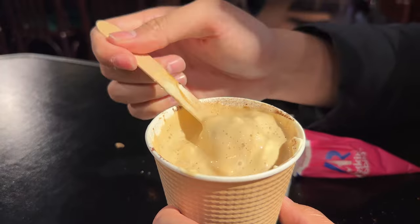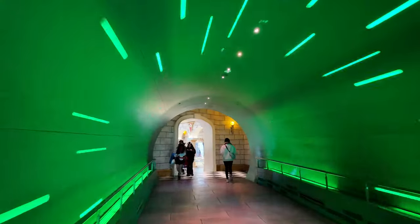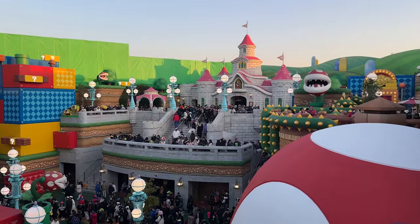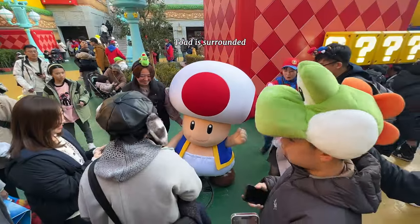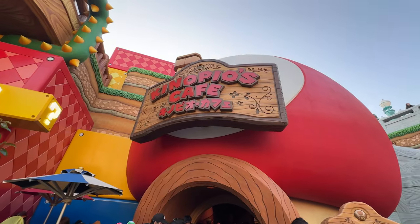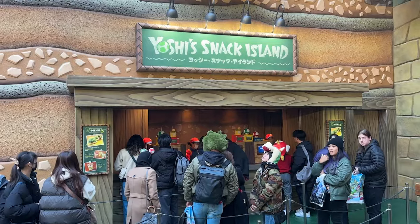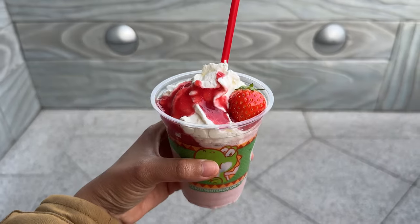When 4 p.m. hit, we could finally enter Super Nintendo World. I thought the Hollywood one was slammed — this one was probably five times as packed. The rides were over two hours to wait, so we thought we'd just go to the restaurant, but even that line was crazy. Thankfully, Yoshi's Snack Island around the corner didn't have a line when we went, so I grabbed a couple of things for everyone to see.